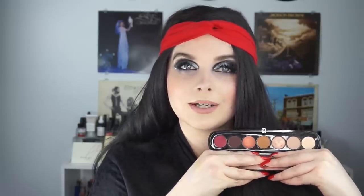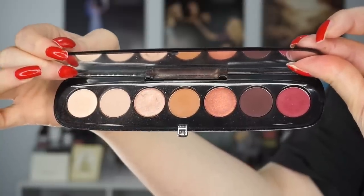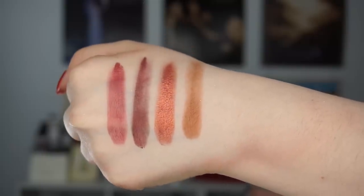I have a Marc Jacobs eyeshadow palette passed on to me — Scandalust. It's another beautiful color scheme, pretty basic but very good. The shadows are more work-appropriate — there's not a lot of pigmentation compared to something like the Pat McGrath, which is like pure pigment. When I wear that purple Pat McGrath shadow, my son just smiles the biggest smile and says 'Mom's eyes are purple!' This Marc Jacobs palette is very wearable — a great at-the-office kind of palette, and there's actually a shade in here called At the Office.